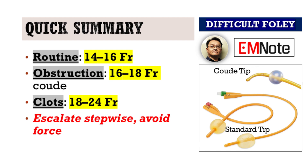Let's recap. Start small — 14 to 16 French for routine cases. If resistance occurs, escalate to a 16 or 18 French coude catheter. In severe obstruction or clot retention, go bigger: 18 to 24 French.